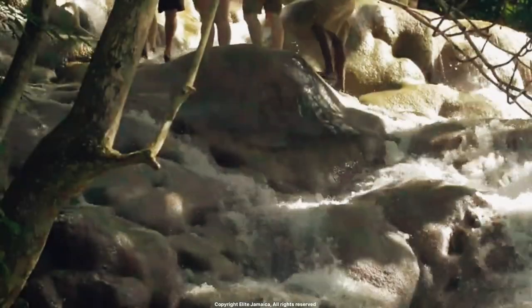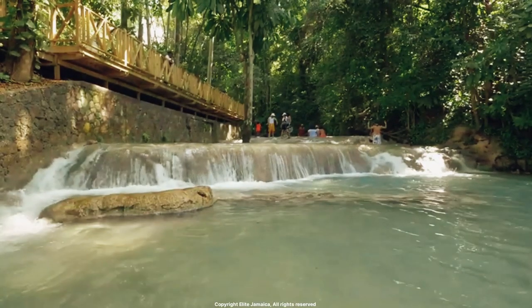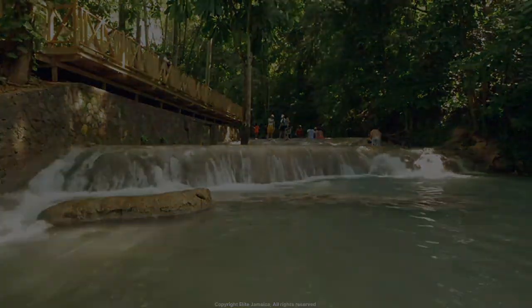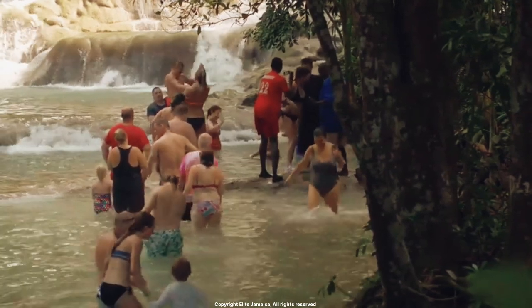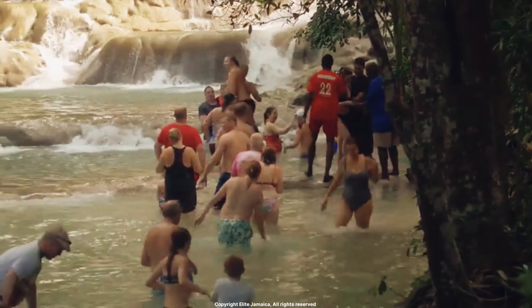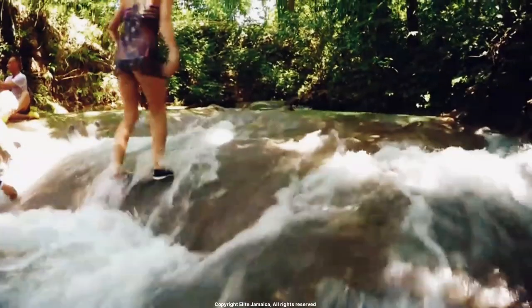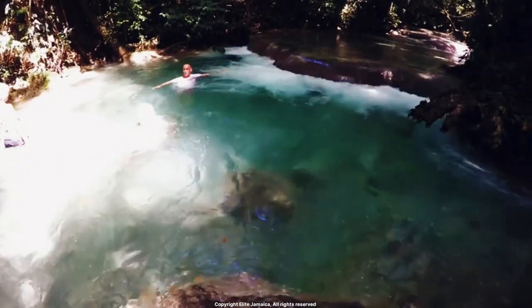Well, that's it for our journey through the 10 best waterfalls in Jamaica. I hope you have enjoyed exploring some of the island's hidden gems and have been inspired to plan your own adventure. Remember, there is always more to discover, so keep exploring and keep discovering the beauty of the world around you. Don't forget to like and subscribe for more travel inspiration. And as always, thanks for watching.